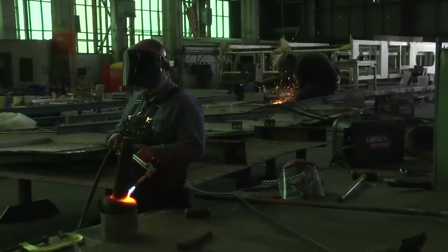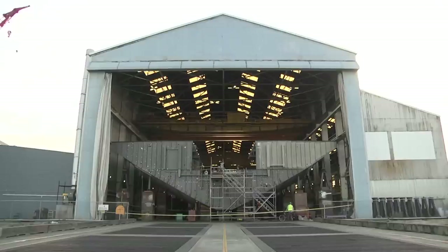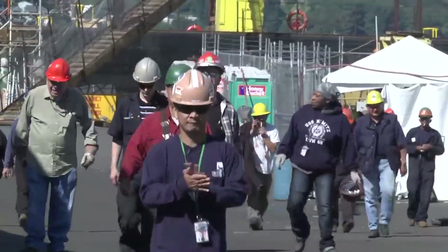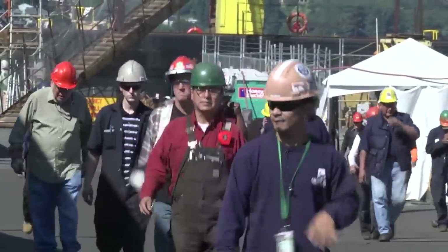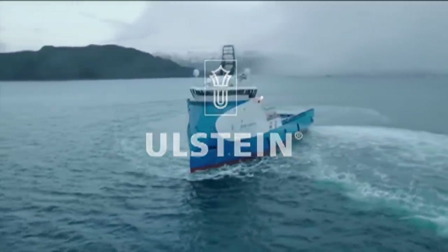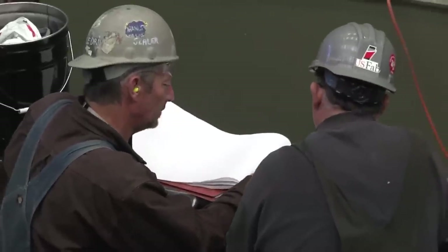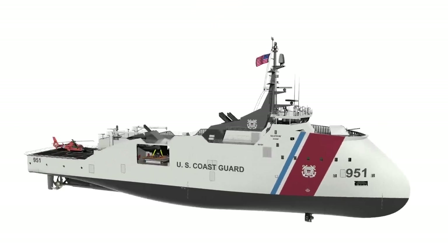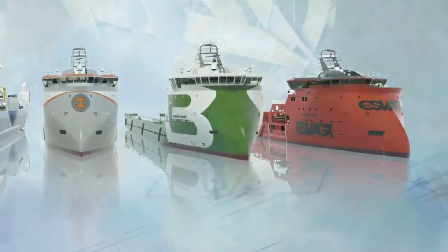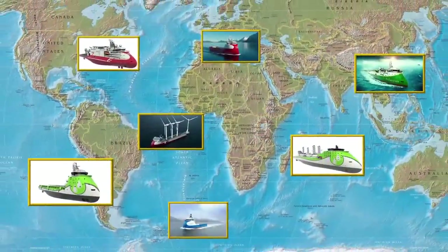With our Tier 2 shipbuilding responsiveness, capable facilities, and expert design team, Vigor stands ready to support the Coast Guard in delivering its next generation of cutters. Working with Ulstein and other design partners for more than two years, Vigor has developed an OPC that uniquely meets the Coast Guard's requirements. The fundamental benefits of the Ulstein X-Bow design are proven every day on 42 ships in service all over the world.